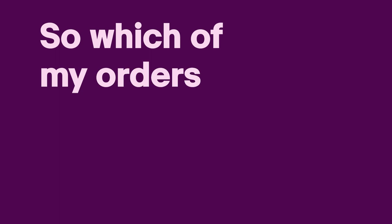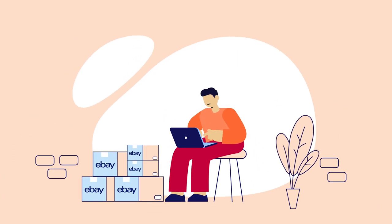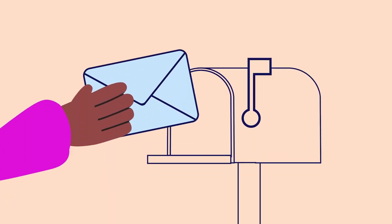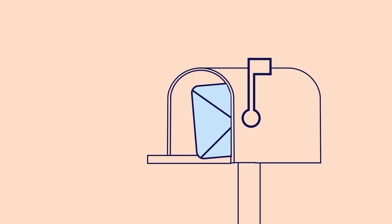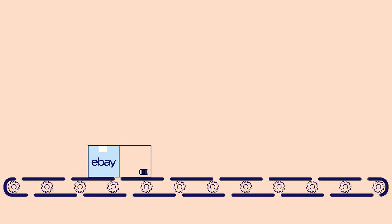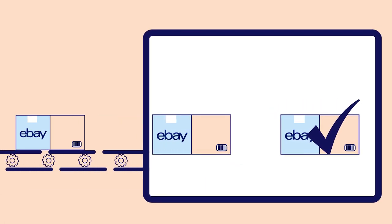So, which of your orders are trackable? Trackable orders are those where you've selected a tracked postage service in your item's listing. These are the orders we look at when we measure your valid tracking percentage. You can still choose to send some of your items without tracking — for example, if you're sending small items in an untracked letter, we won't look at these items when we measure your valid tracking percentage. To calculate your store's valid tracking percentage, we look at all items you tell us have been sent with a tracked postage service.